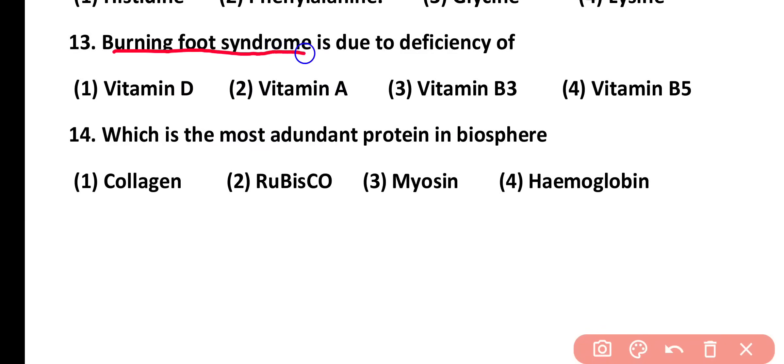Question number 13. Burning fat syndrome is due to deficiency of: vitamin D, vitamin A, vitamin B3, or vitamin B5. Correct answer is option 3. Vitamin B3 deficiency causes burning fat syndrome.